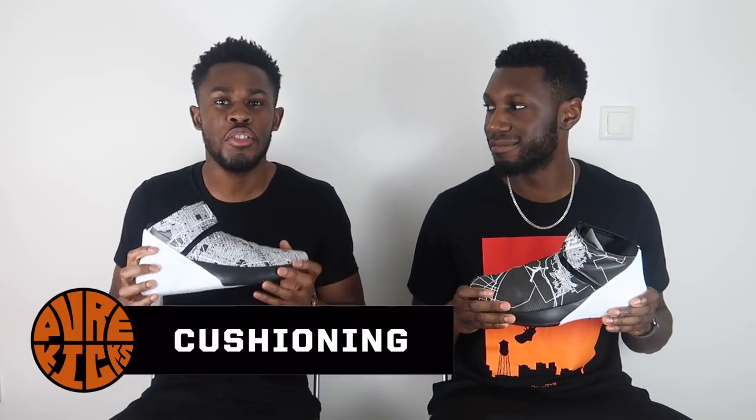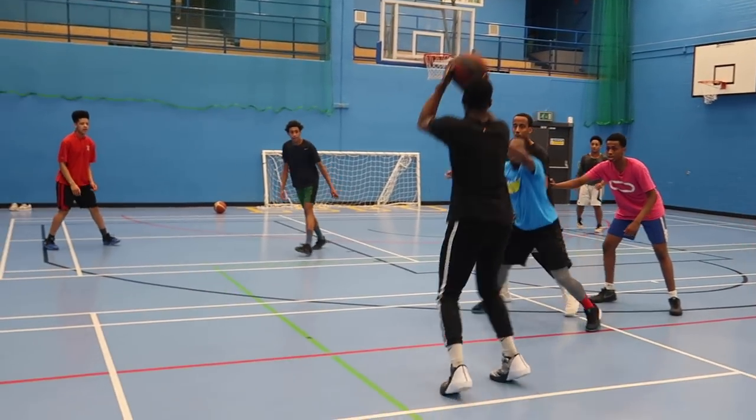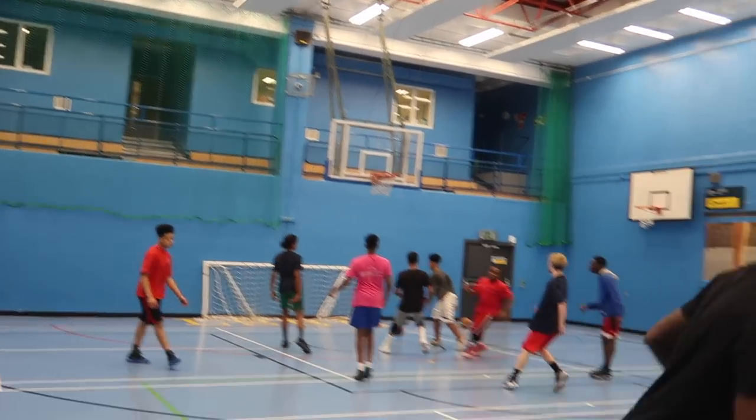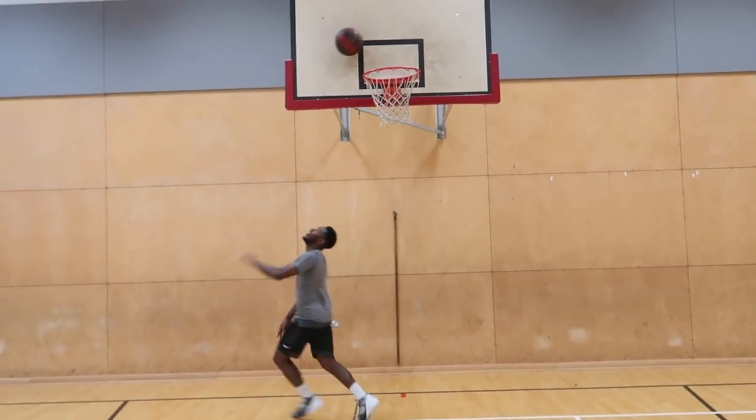Straight off the bat, the number one thing we both loved in this shoe was the cushion — absolutely fantastic. Full-length Zoom, you can never go wrong. Full-length Zoom gives you everything you need when it comes to being an explosive, quick player just like Russell — cuts, twists, jumping, exploding. There's a called-out Phylon midsole, which means you're stepping on nothing but full-length Zoom. For him to get full-length Zoom in his first signature shoe, there aren't many other Nike signature athletes who have that.